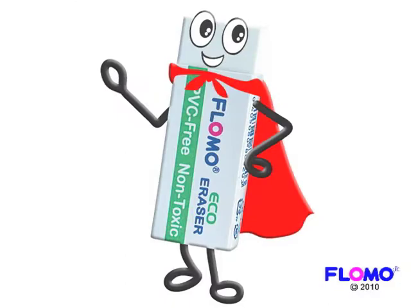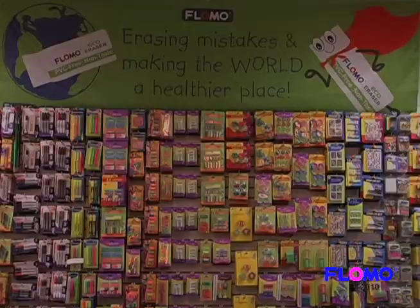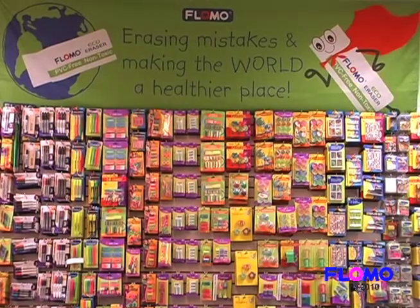Mr. Eco Eraser by FLOMO. If you would like more information about the Eco Eraser, make sure to visit us at www.flomousa.com or call us at 1-800-445-5936. Erasing mistakes and making the world a healthier place.